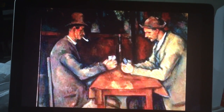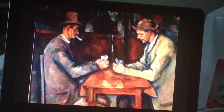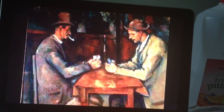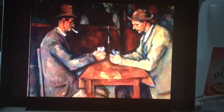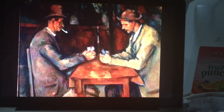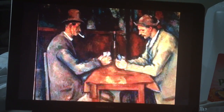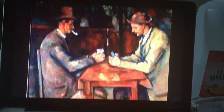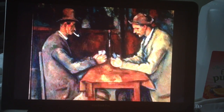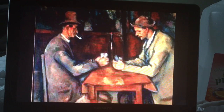This piece is called The Card Players, also by Paul Cézanne. It is an oil-on-canvas made in 1893. I included this one because it shows how Impressionism is different from the European style — these two men aren't posing to be painted. They're just living their lives playing cards, and that actually made for a great piece and a great iconic image.